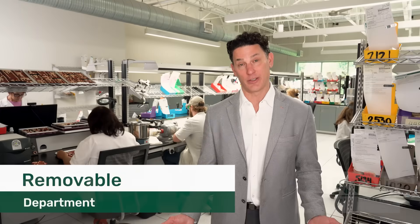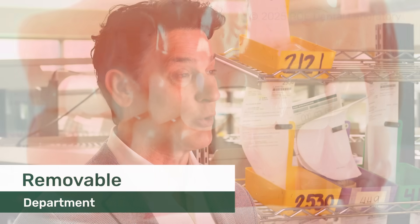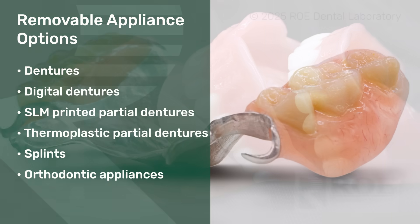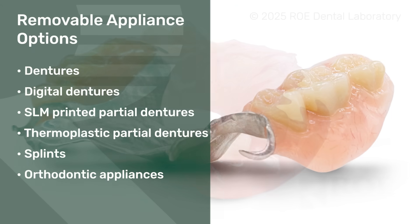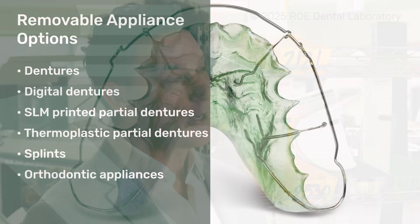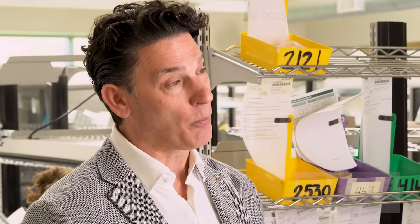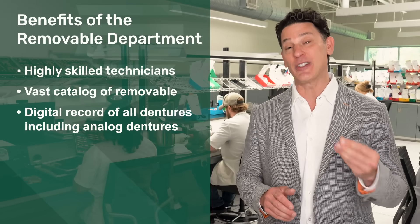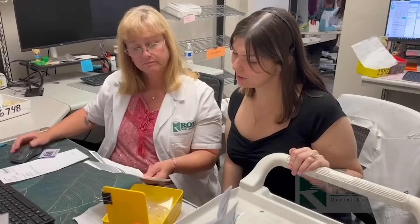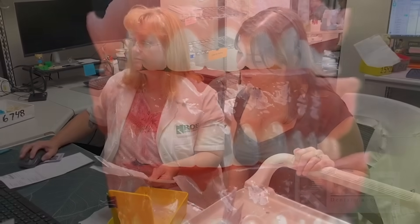Now let's talk removable appliances. Our removable department is broken into dentures, digital dentures, SLM printed partial dentures, thermoplastic partial dentures, splints, and orthodontic appliances. Another benefit and value add that Rowe provides in the removable department is that almost every appliance we make, we have a digital record of it — even analog appliances like denture setups. Should anything happen, give us a call. We can probably reproduce it at no additional cost to our clients.